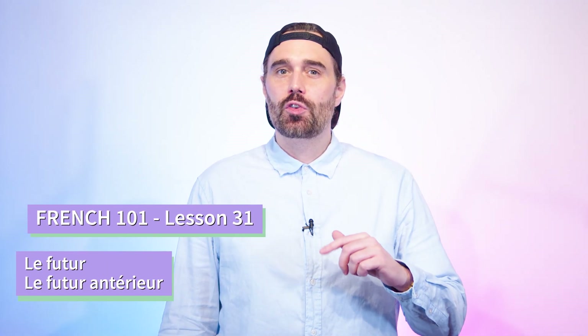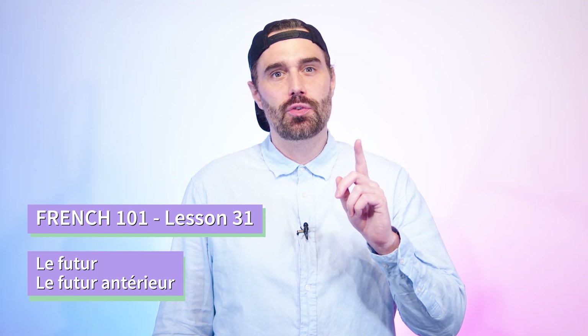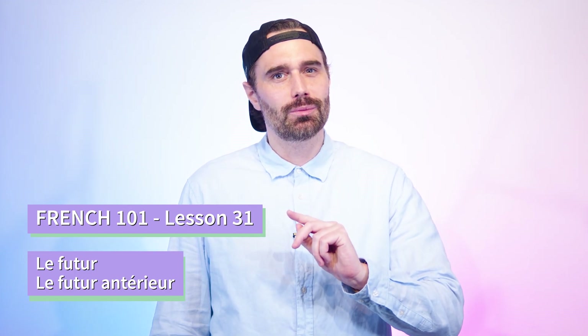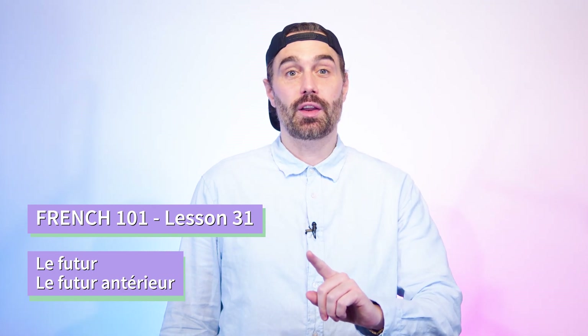Salut! I hope you're doing well. Today, I'm going to try to sum up the most important information about the French future tense in one video. And while we're at it, I'll explain to you an extra tense, the futur antérieur.